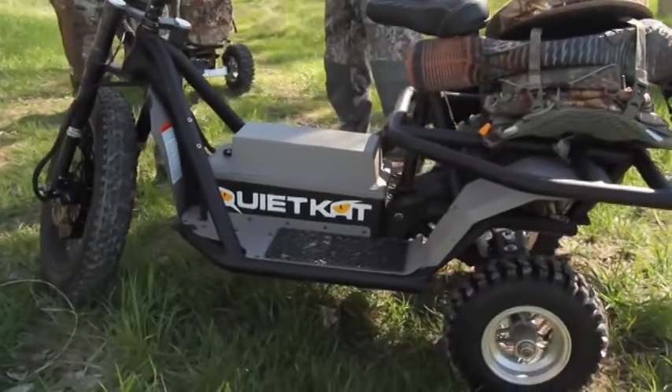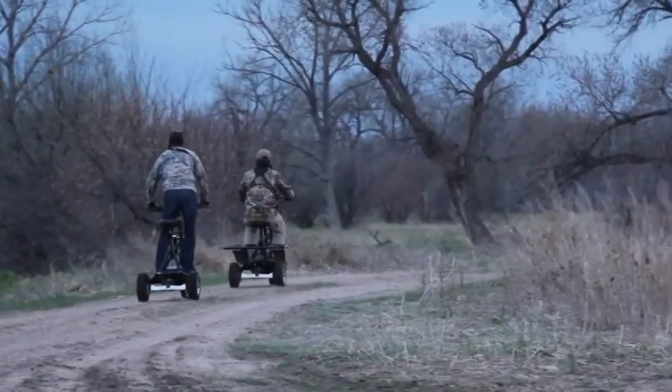How did you come up with the concept of QuietCat, and what does the QuietCat offer that other modes of transportation don't offer? The QuietCat is a small vehicle, and it's a quiet vehicle where the ATV isn't.